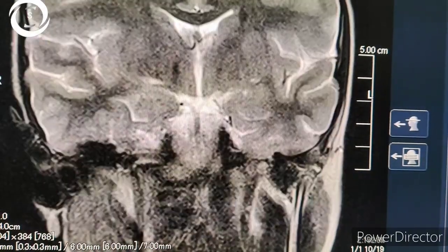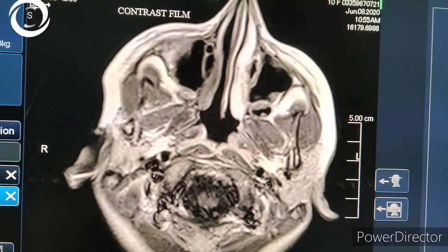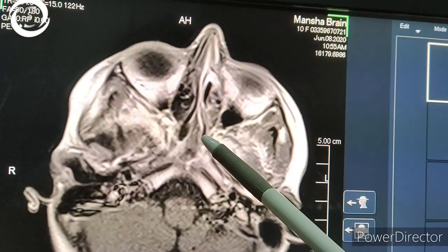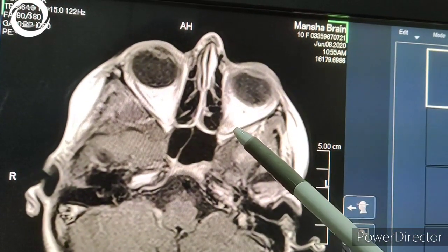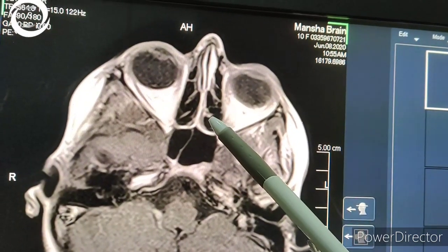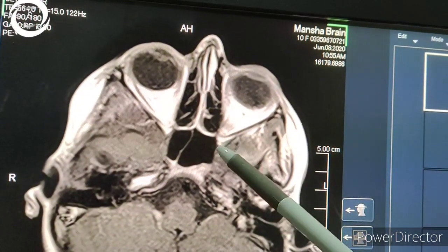Tolosa-Hunt syndrome is a diagnosis of exclusion — it is an idiopathic condition. So you must rule out infections, neoplasms, other inflammatory, and vascular disorders before calling it Tolosa-Hunt syndrome. One of the possible risk factors is a recent viral infection. Tolosa-Hunt syndrome is a sterile inflammation of the cavernous sinus and orbital apex.